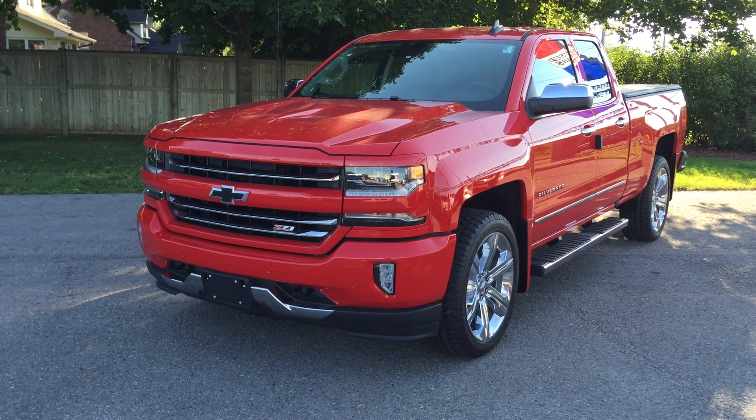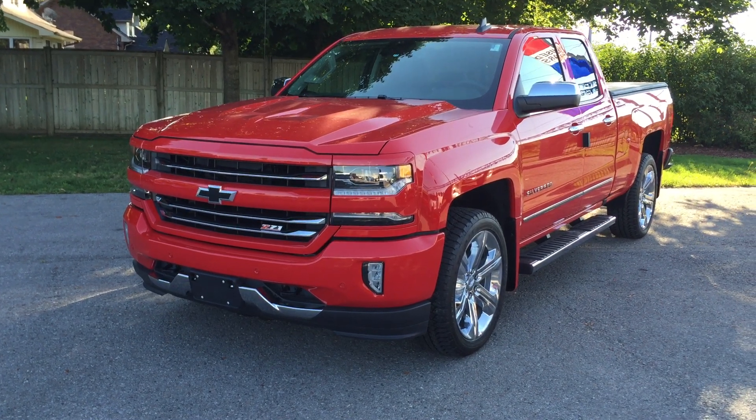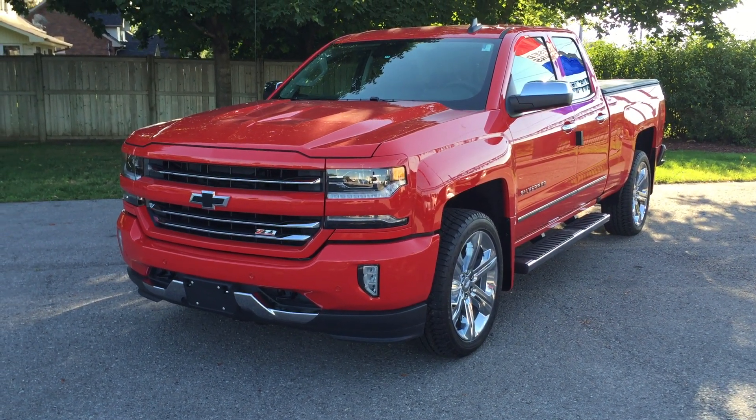Welcome to Roy Nichols Motors located at 2728 Curtis Road in Curtis, Ontario. Look at this amazing truck. It is Red Hot — that's the color.